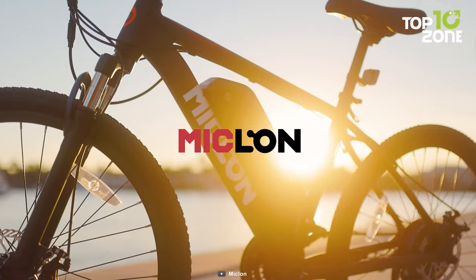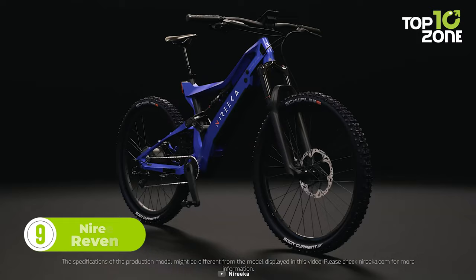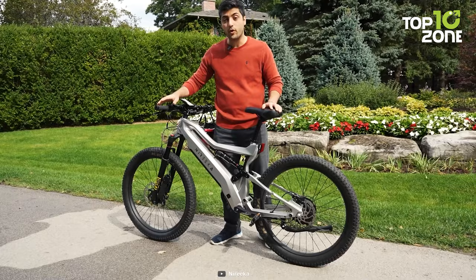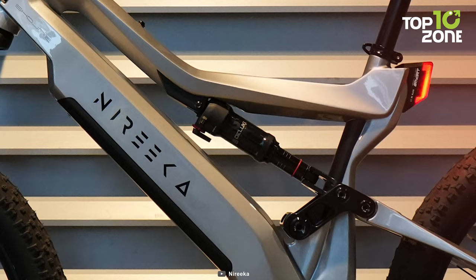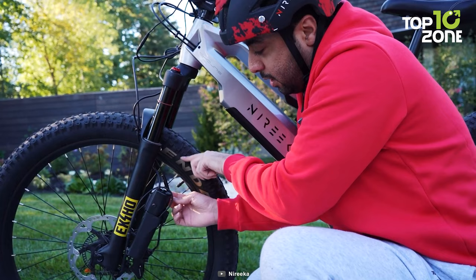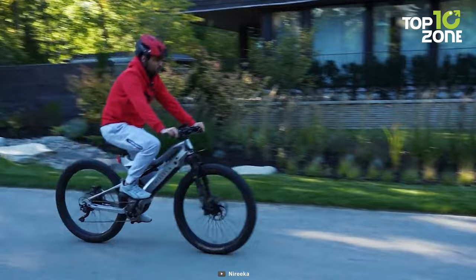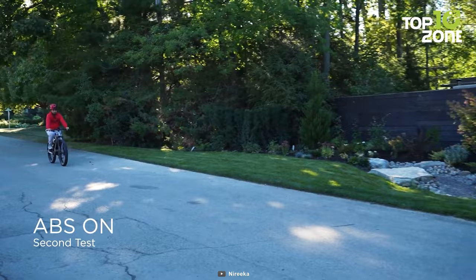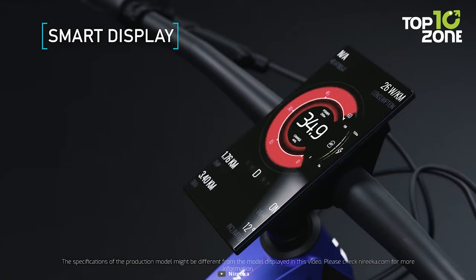Here is another option for a budget electric mountain bike — it's called the Narika Revenant. Designed to revolutionize your riding experience, the Revenant boasts an impressive array of features while maintaining an affordable price point. Crafted with a lightweight carbon fiber frame, it strikes the perfect balance between durability and agility. Its sleek design exudes elegance, while the full suspension system ensures a smooth and comfortable ride on various terrains. Equipped with a powerful 1,000-watt motor, the Revenant effortlessly propels you forward, reaching speeds of up to 35 miles per hour. The motor is driven by an 840-watt-hour battery consisting of high-quality Samsung cells, providing an impressive range of over 50 miles on a single charge.